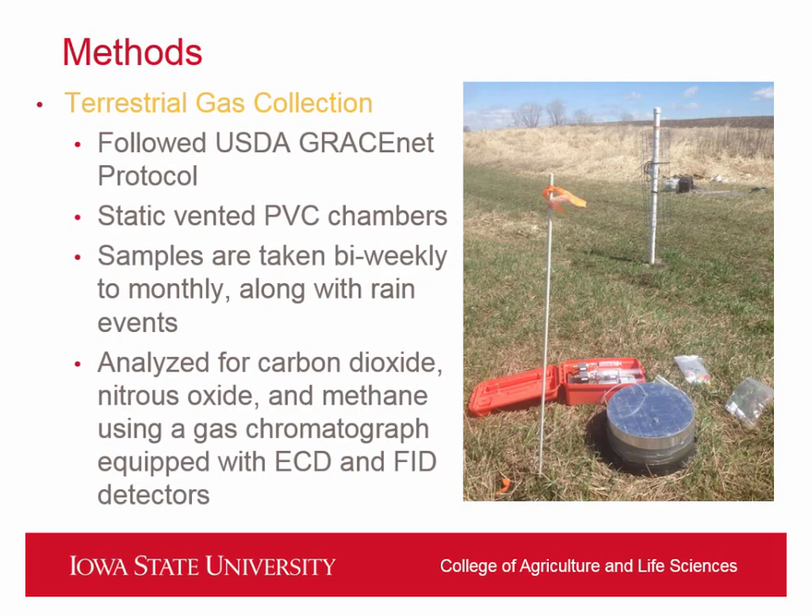The way we measure greenhouse gas emissions from the soil surface is using a vented chamber — essentially a PVC ring placed in the ground so the soil surface is exposed, and then we put a chamber top on and take a gas sample over time to get a flux coming off of a known area. We can scatter these throughout the buffer and scale up to get cumulative emissions from each buffer. Tomorrow during the field day, we'll actually have some of this equipment out there and be able to show you how we measure this.